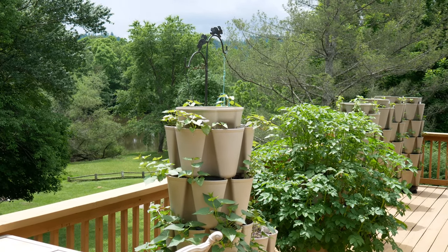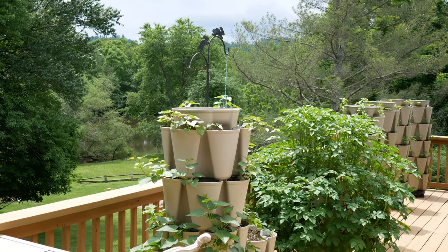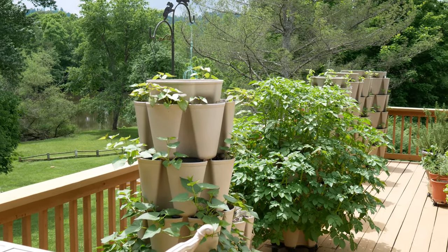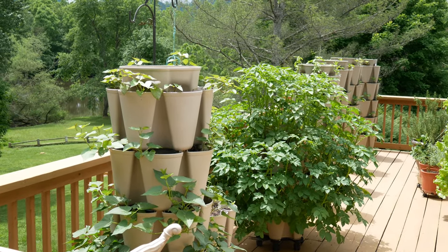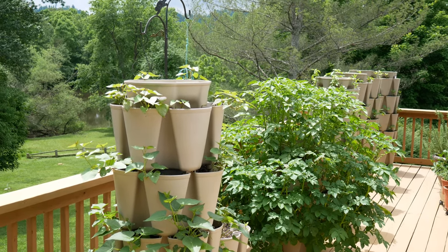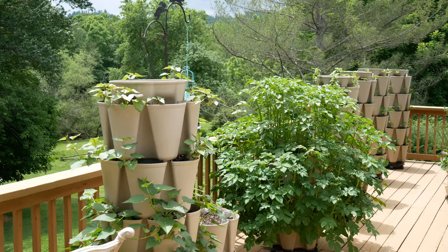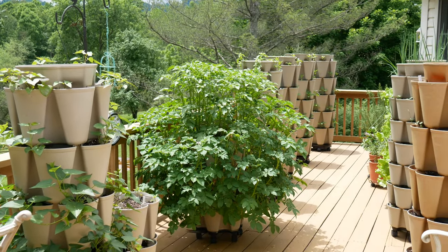It is a beautiful day, it's June 3rd around noon, and I'd love to share with you the project that we have been working on for several months. It's just been taking forever to get this done, and it is finally done. I have a new container garden filled with Green Stalk vertical planters and there are nine of them up here.